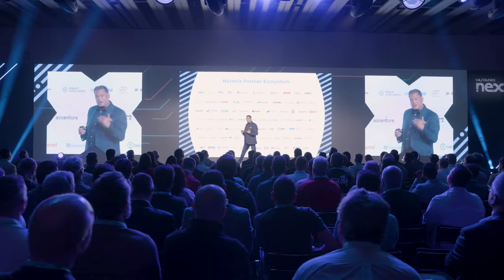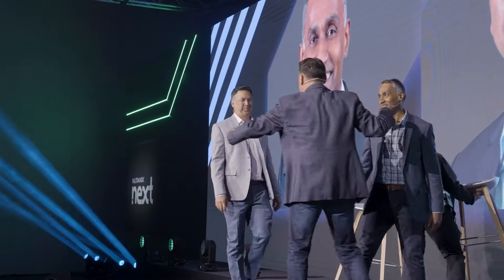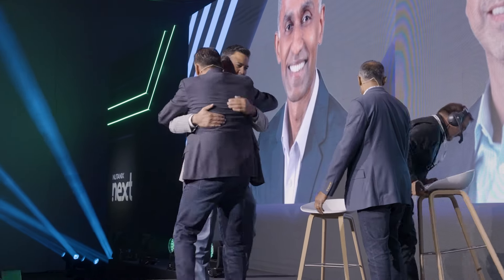Hi, this is Dan Bingham with Nutanix, coming to you live from .next in Barcelona. We are here talking AI with Debo Dutta, VP of Engineering at Nutanix for AI. Lots of exciting announcements this week, not only with partners, but also with our own solution. So talk to me about GPT in a Box 2.0. What's that announcement? What are the key takeaways?